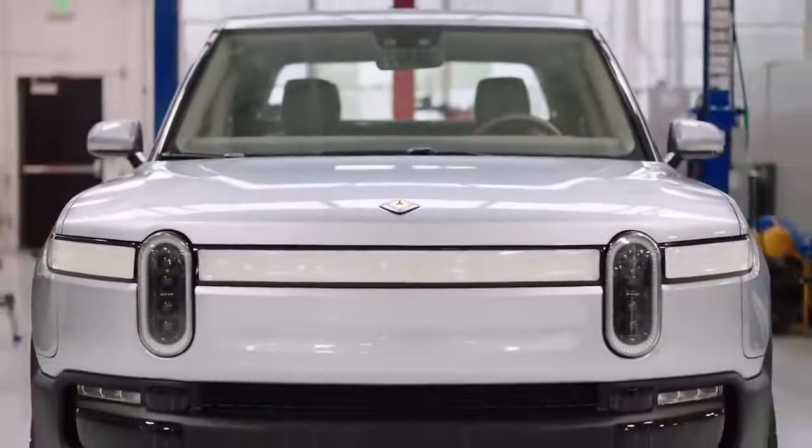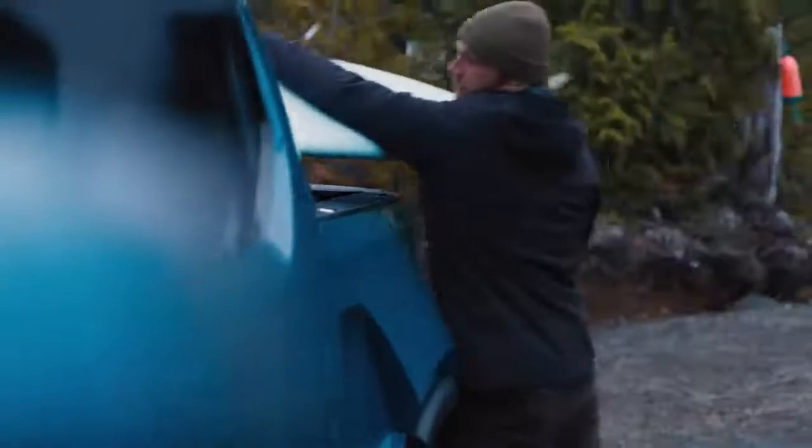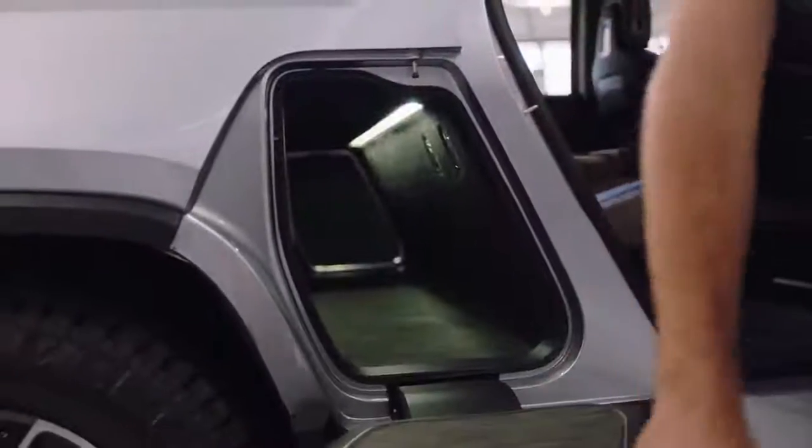Moving the monuments that burden ICE vehicles really allows us to open up packaging space, carving areas of the interior out. I don't know of another truck that has as much storage, whether it's the bed, the front, or the gear tunnel. The favorite feature is the gear tunnel.